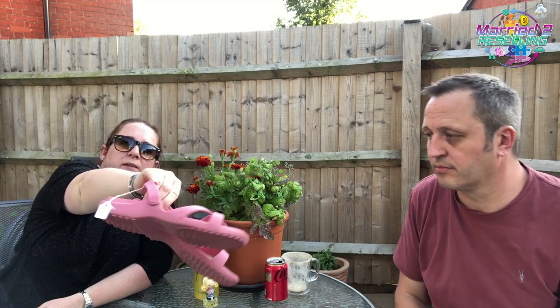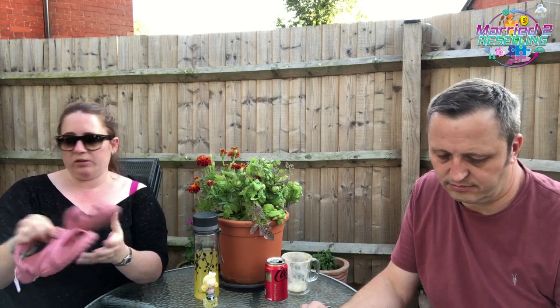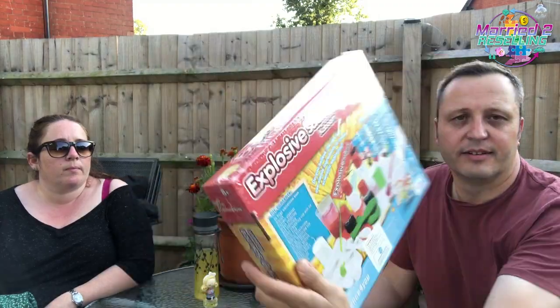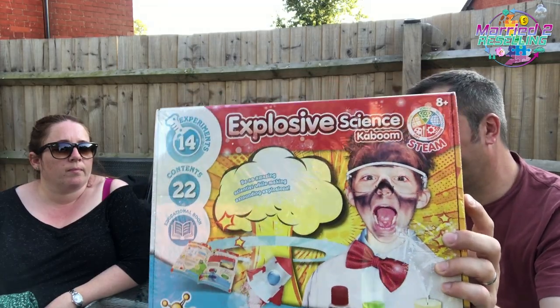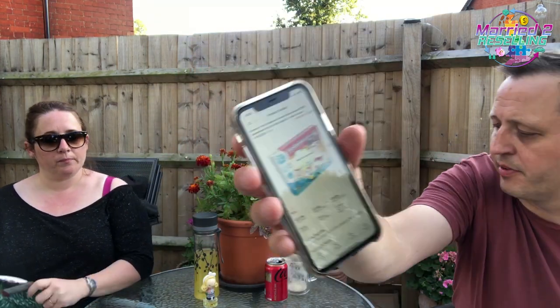Croc sandals, £7.00 — these are a women's nine, so probably a seven UK. I don't really know much about croc sandals but I had a look online and they were worth picking up. They're obviously not proper Crocs as we know them, but the same material. Picked up this science experiment kit — brand new and sealed, paid £2.95. I never look at used science experiment stuff because there'll be all sorts going on inside the box, but this was new. It's showing for sale at £27.99 new, with a good rank and lots of reviews.